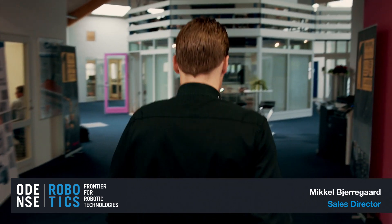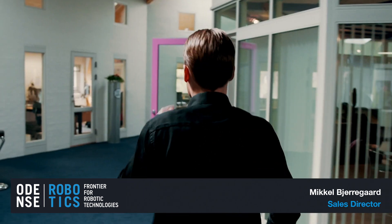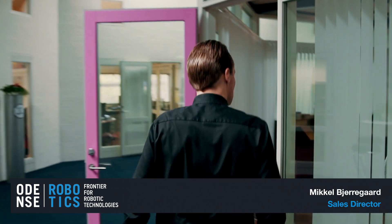Tipotech started 30 years ago within the business of traditional machine selling. Then in the late 90s we started with robot solutions.